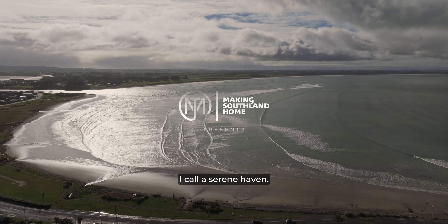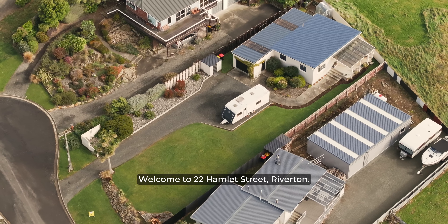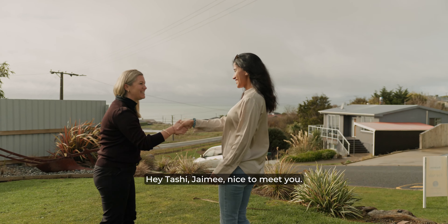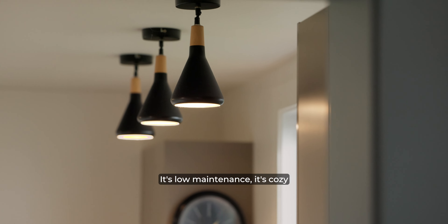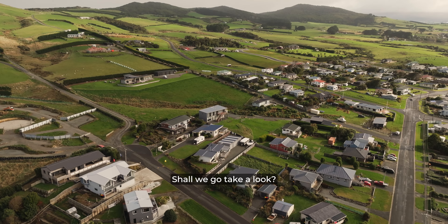Taramere Bay is what I call a serene haven. Welcome to 22 Hamlet Street, Riverton. Hey Tashi, Jamie, nice to meet you. I've found this little haven — it's low-maintenance, it's cosy and I think it's everything you're looking for. Shall we go take a look?